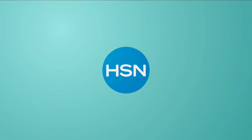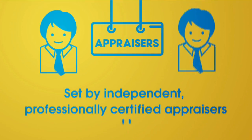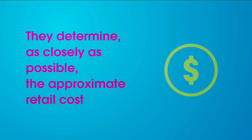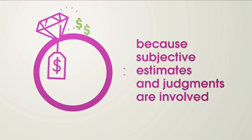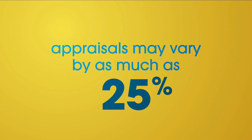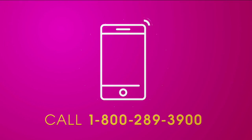The appraised values you see at HSN are set by independent professionally certified appraisers. They determine as closely as possible the approximate retail cost of replacing or recreating the item — not the possible sell or purchase price. Because subjective estimates and judgments are involved, appraisals may vary by as much as 25 percent. Call your customer service rep for more information.